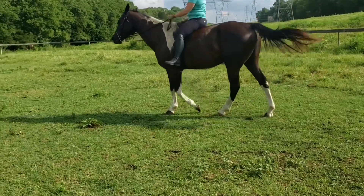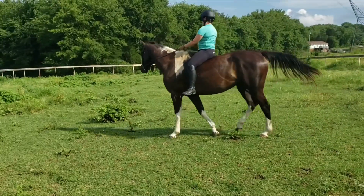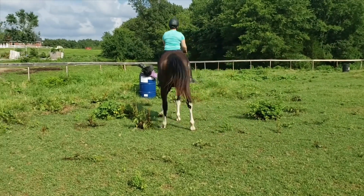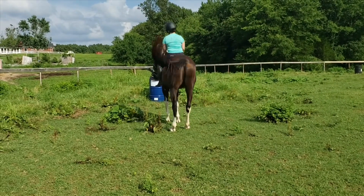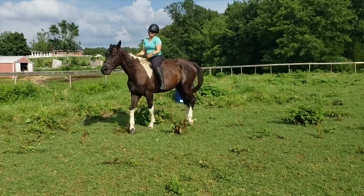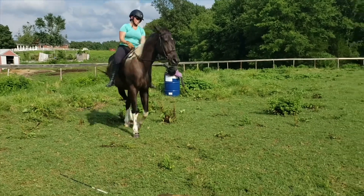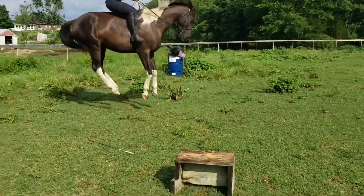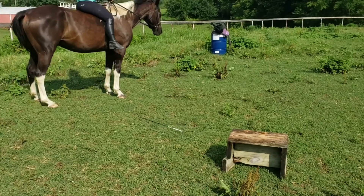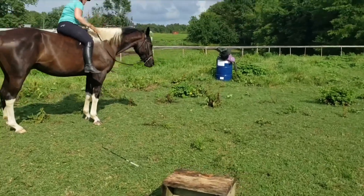Here she tried bareback because they weren't sure if the saddle was the problem, and it obviously didn't fix anything. If you've seen part one, you know what's going to happen in this video — he throws a pretty nice buck. Luckily, this rider has velcro on her britches and she sticks it. So that's what we were dealing with before.